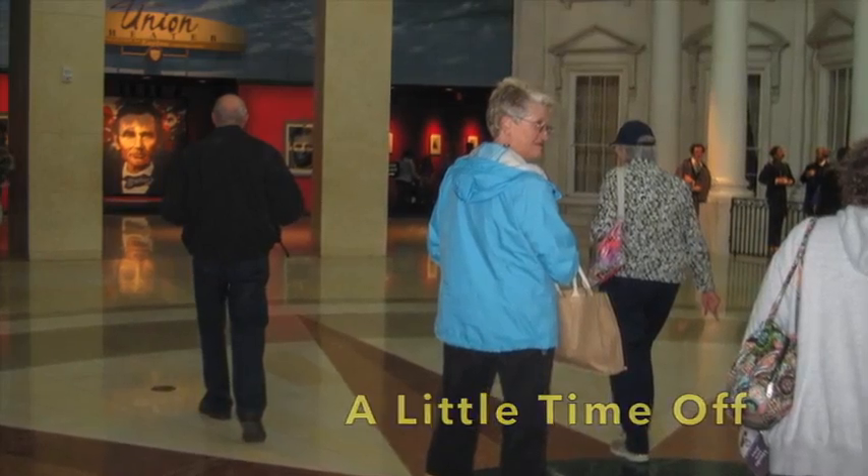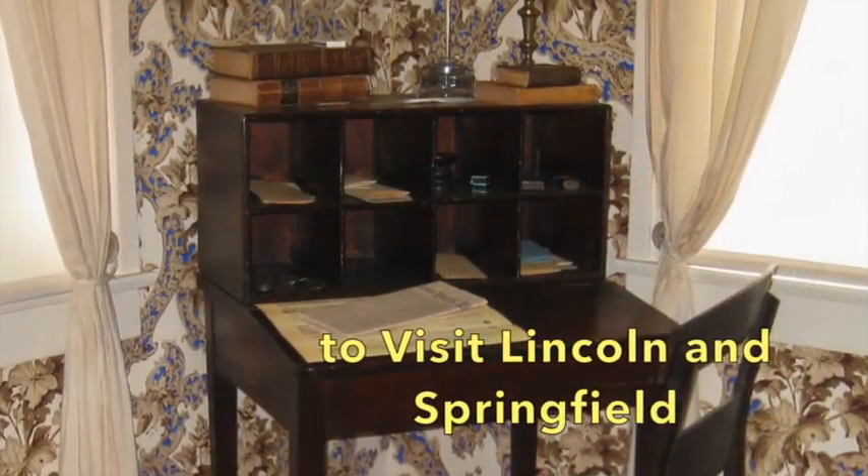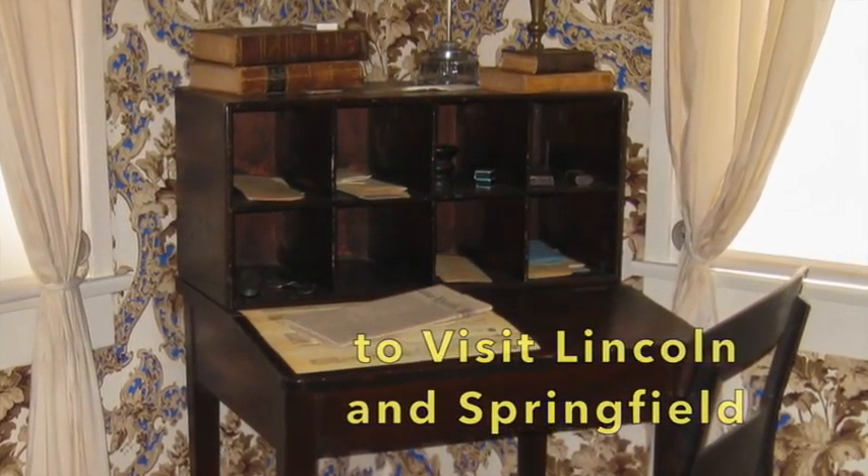Taking advantage of the center's location near Springfield, team members take a break to visit historic Lincoln sites.